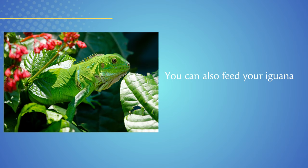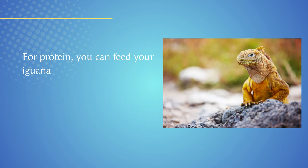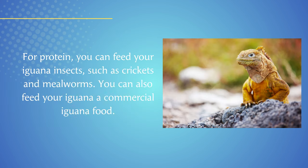You can also feed your iguana fruits, such as apples, bananas, and mangoes. For protein, you can feed your iguana insects, such as crickets and mealworms. You can also feed your iguana a commercial iguana food.